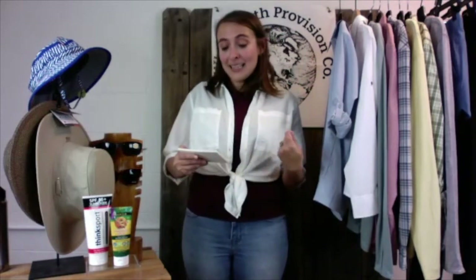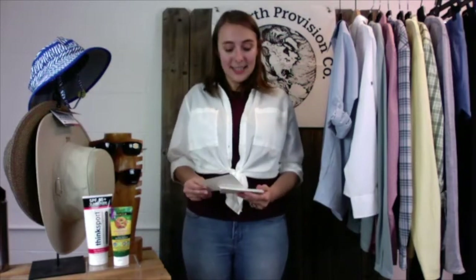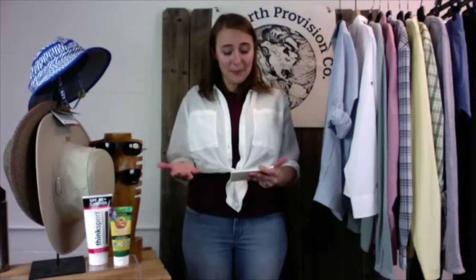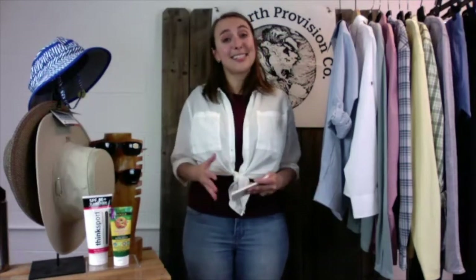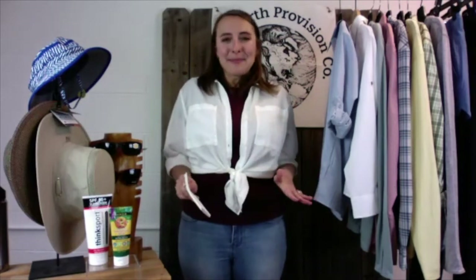Certain medications can increase sun sensitivity, including acne treatments, antihistamines, antibiotics, certain anti-inflammatory medications, and even some herbal supplements. Also be aware that even on cloudy days, UVA light penetrates through those clouds. It's also worth mentioning that people with darker skin tones who may not show signs of burning still get skin cancer, so it's important for everyone to protect themselves. More skin covered is always better — a long-sleeve shirt beats a short sleeve, pants beat shorts.